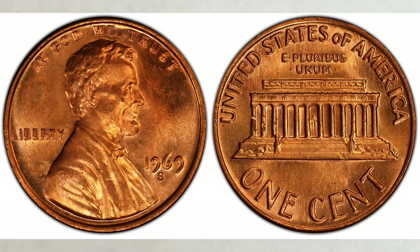We can't say enough — check your change, buy rolls of pennies, and look for this gem. If you happen to find a 1969-D penny, check those too — some are very rare and very expensive. The video about them is linked in the upper left corner of this one, so please watch that as well.